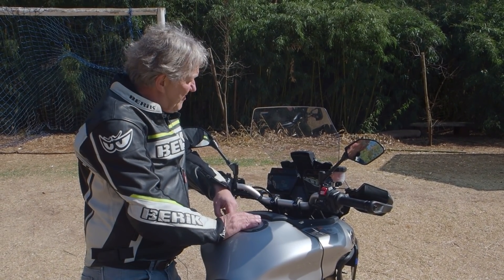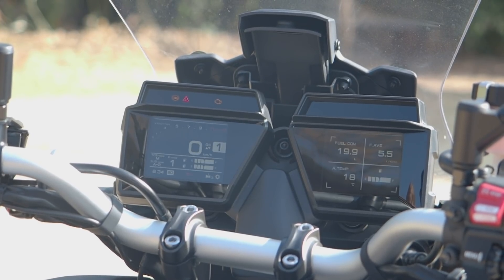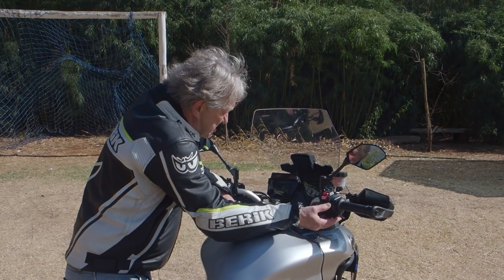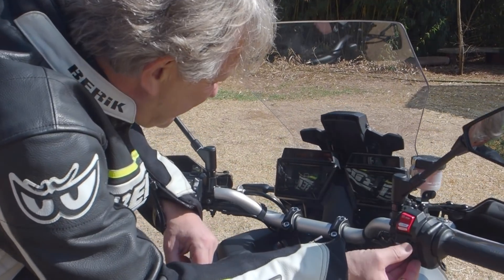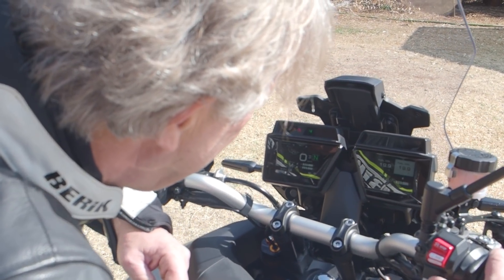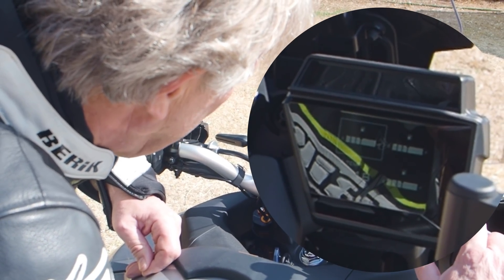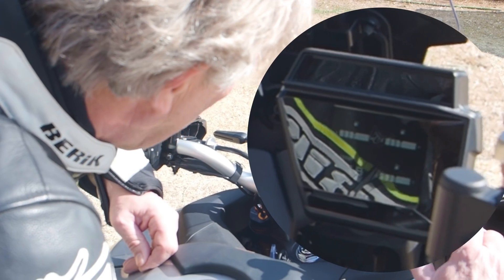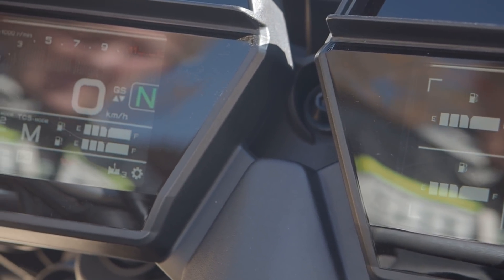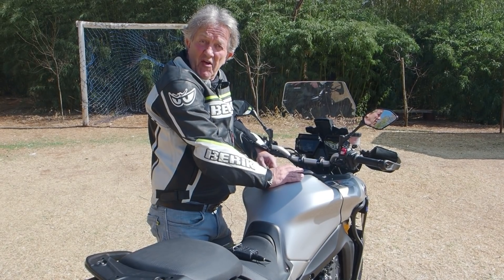Cruise control — did I mention cruise control? Well, it's got that as well, and a five-way adjustable screen. This thing is absolutely stuffed with electronics. One quite interesting feature on the screen: you can cycle through to display six fuel gauges. Well, there's no excuse for running out of fuel, is there?